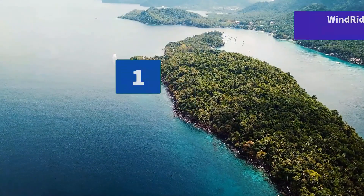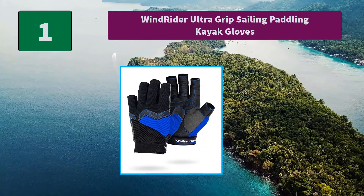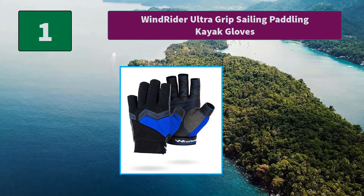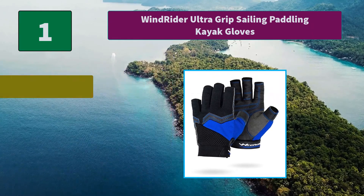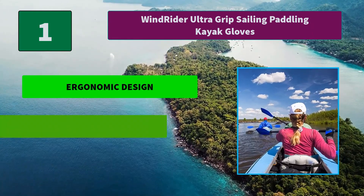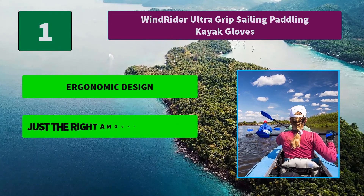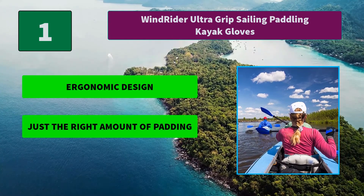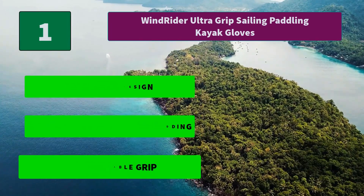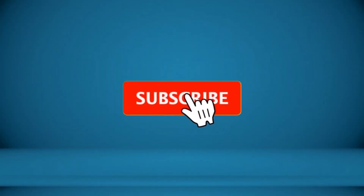Number one: Wind Rider Ultra Grip Sailing Paddling Kayak Gloves. We use a mesh back on these gloves with a four-way stretch fabric — these are the most comfortable sailing gloves you have ever used. Main features: ergonomic design, just the right amount of padding, and the best available grip. Thanks for watching — to receive every update, please subscribe and click the bell icon below.